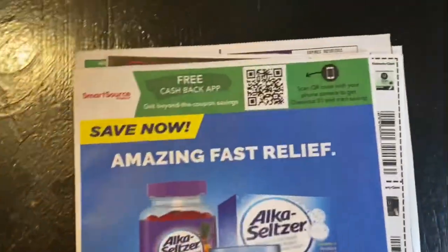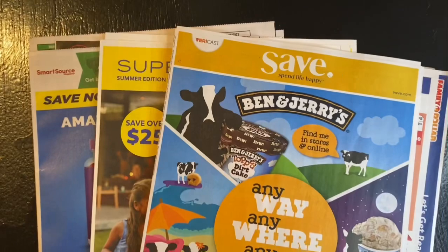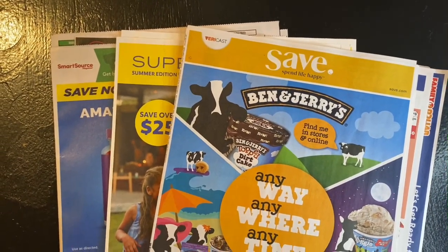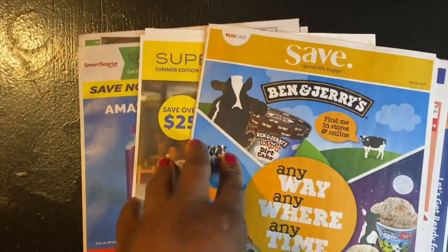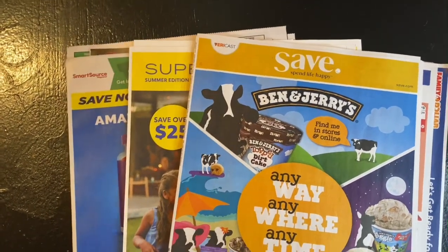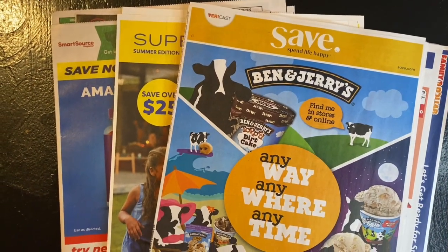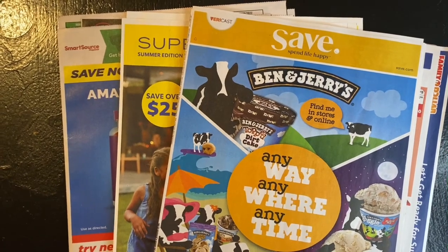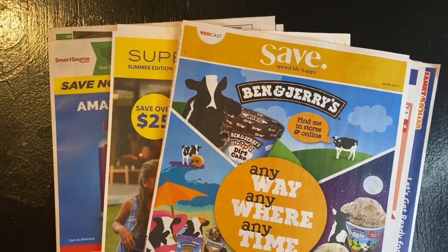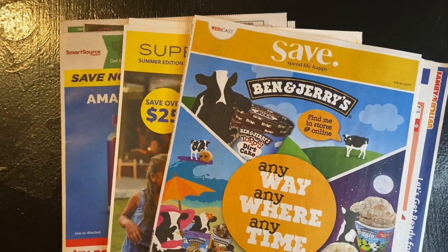So that is it for our 6/26 coupon insert preview. I also have July P&G as well but I will not show it on this coupon insert preview with the 6/26 — I'll probably go live and do the July P&G coupon insert preview by itself. But if you liked this video give it a thumbs up, comment, share. If you're new to my channel thank you for watching, don't forget to hit that subscribe button and turn your notification bell. This is Beautiful Queen, much love to everyone and thank you for watching. Peace!